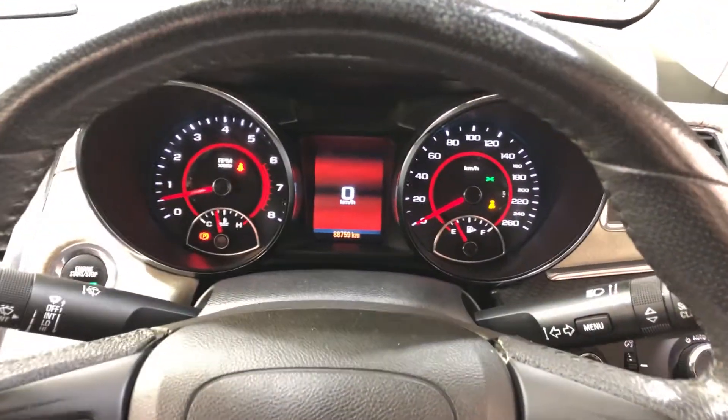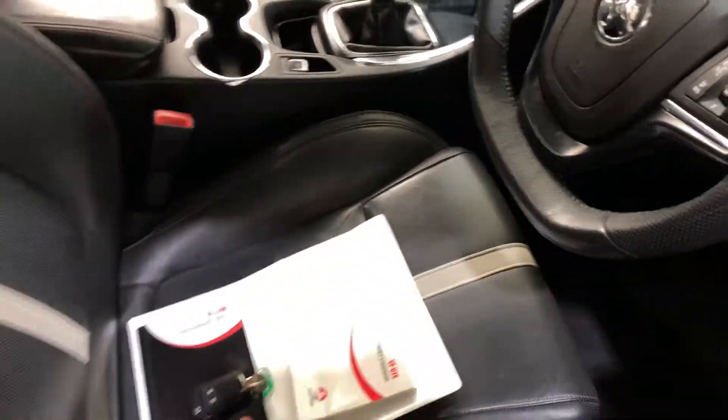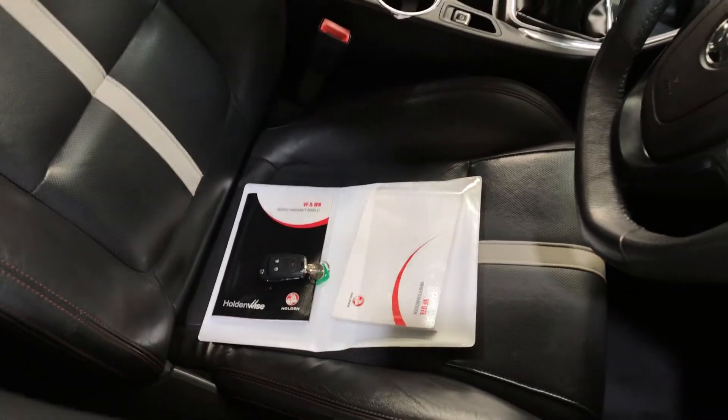This car has travelled a low 88,000km on the clock. There's also a push-button start, and it comes with a set of keys and a full set of books.